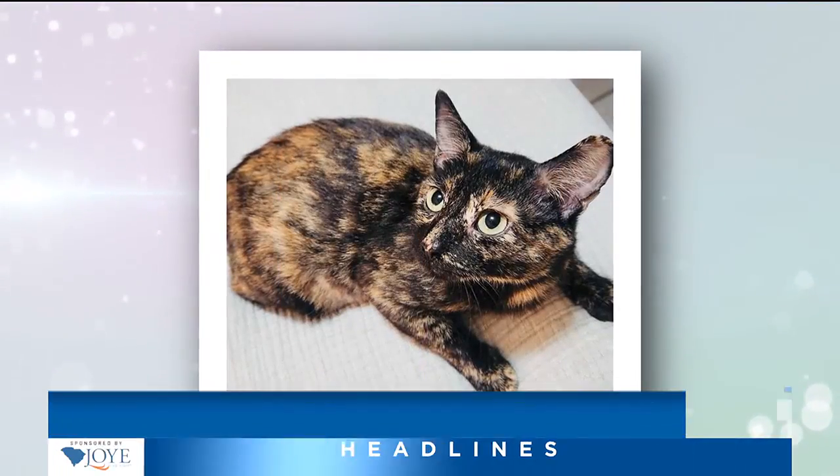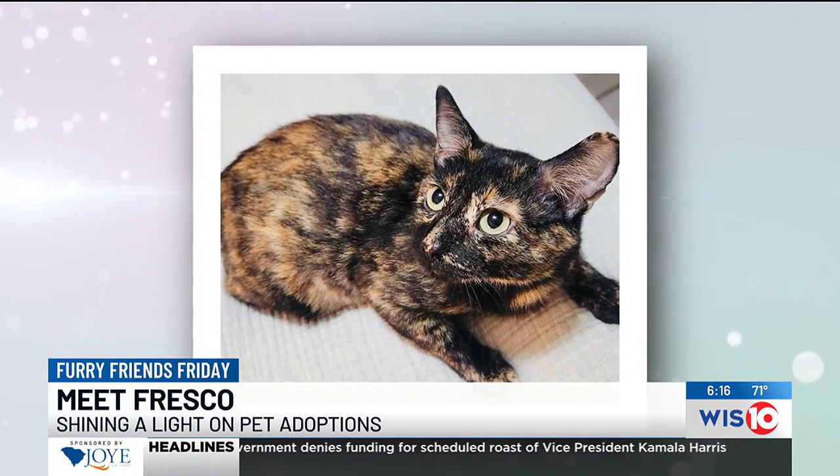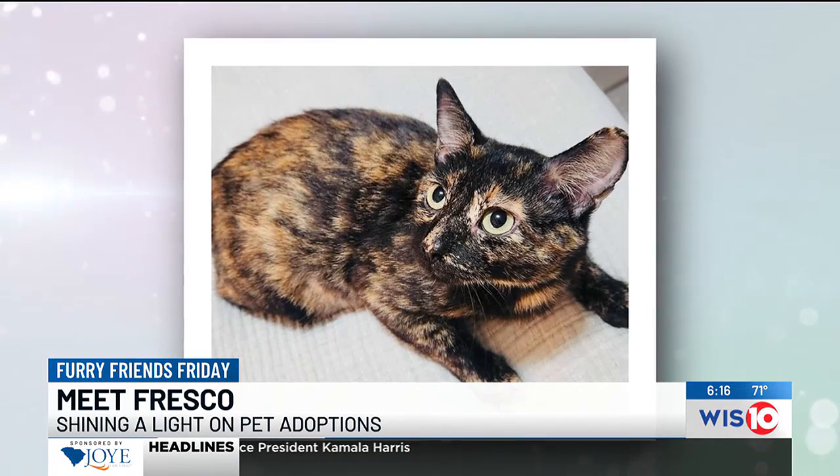All right, welcome back. It's my favorite time of our Friday because it's time to find a forever home for another furry friend. Fresco is a two-year-old cat up for adoption at Palmetto Lifeline, and joining us this morning is Palmetto's Maria Wooten.